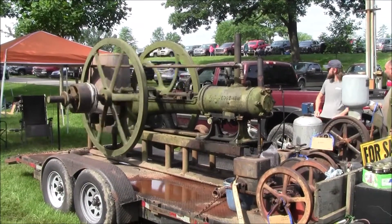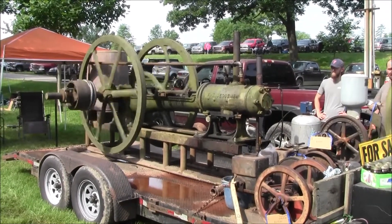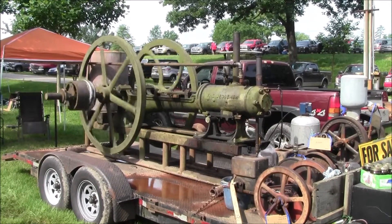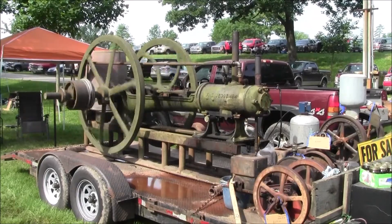Here we have another Bessemer oilfield engine. That's an unusual frame. We're kind of guessing, looking at it, that may have started life as a steam engine frame. That's an unusual one. That's old.